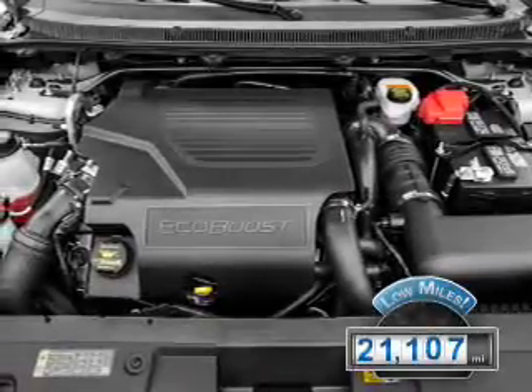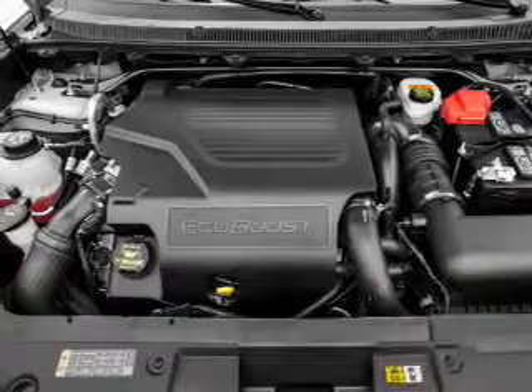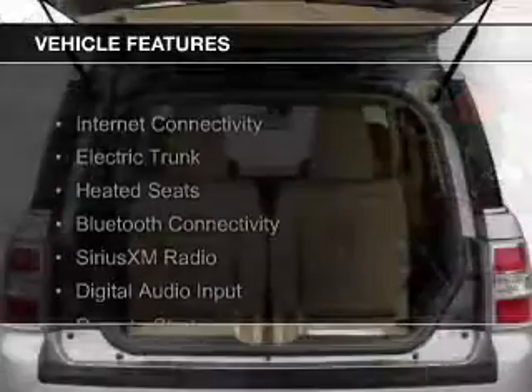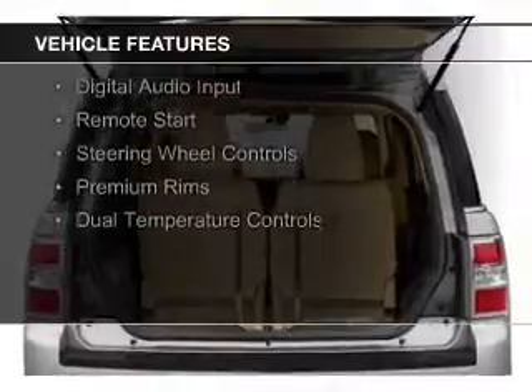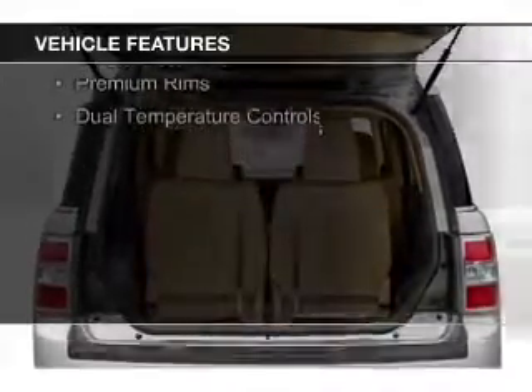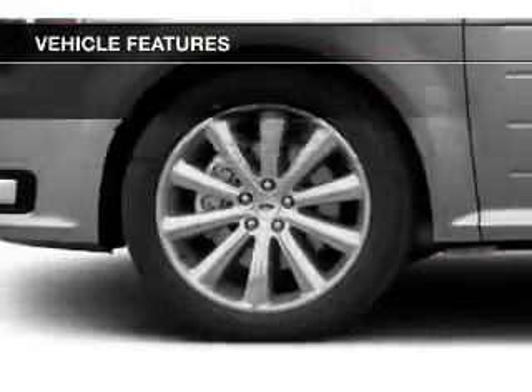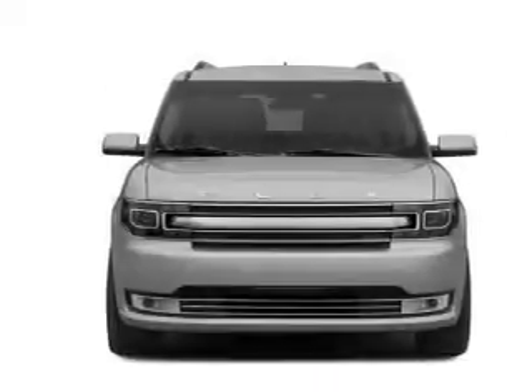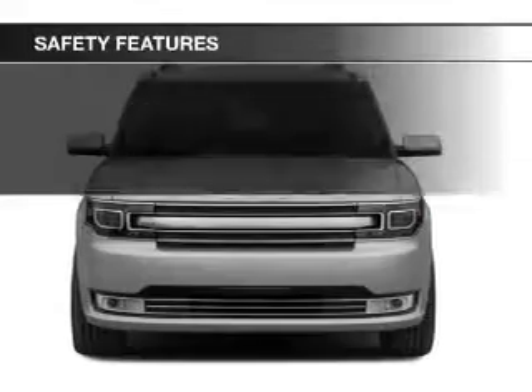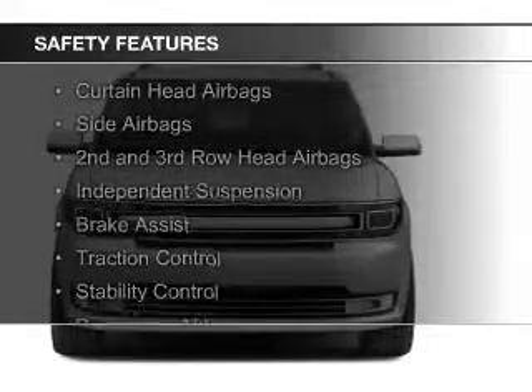With fewer than 25,000 miles, this vehicle has a long road ahead. The features include internet connectivity, electric trunk, heated seats, Bluetooth connectivity, Sirius XM satellite radio, digital audio input, remote start, steering wheel controls, premium rims, and dual temperature controls.